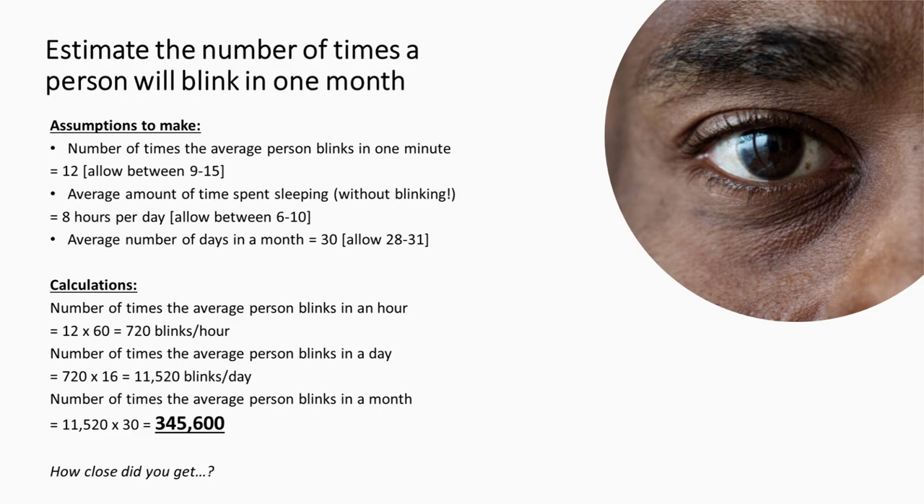In order to answer this question, first you need to consider what assumptions you will need to make before you begin calculating an answer. A good approach with this topic is to make the problem smaller. So instead of simply guessing how many times an average person blinks in one month, try to extrapolate from how many times you blink in one minute. Then assume how long you would spend asleep or awake on average, as you won't blink in your sleep. You also need to assume how many days there are in one month — most months are 30 or 31 days, but February is 28 days, or 29 if it's a leap year. Use your assumptions to work out how many times you blink in an hour, then in a day, and finally in a month. Did you get close to 345,600? If not, it doesn't matter anyway.